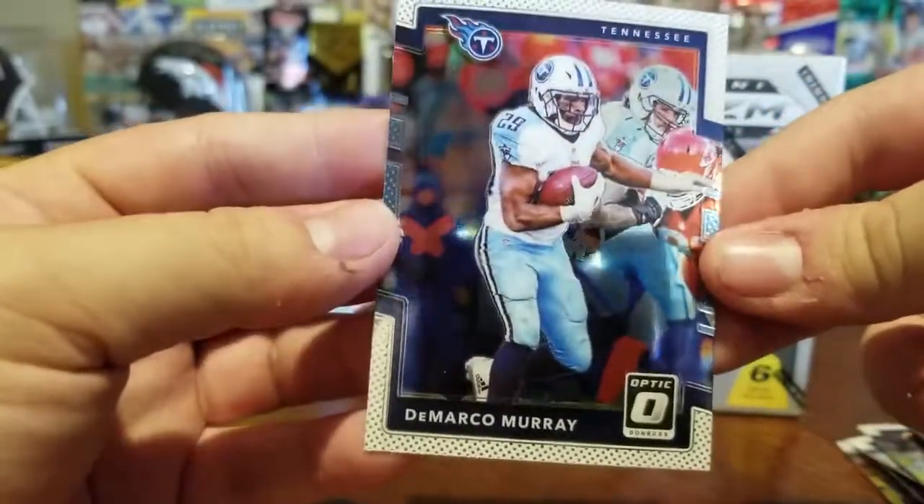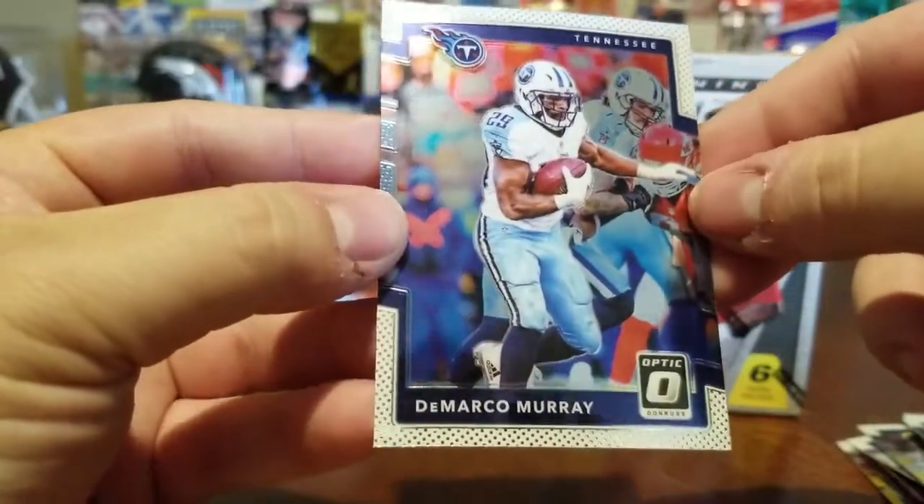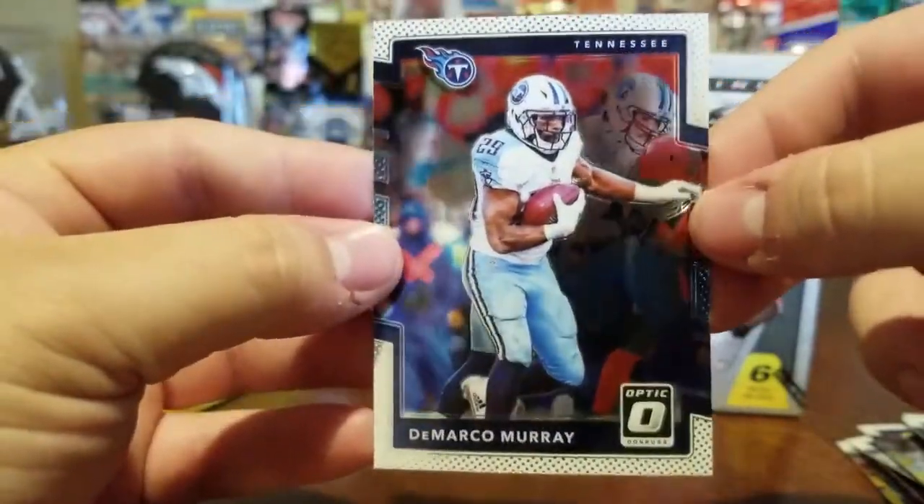These are cool cards. You got guys in the background — the Optic shiny ones are pretty cool looking.